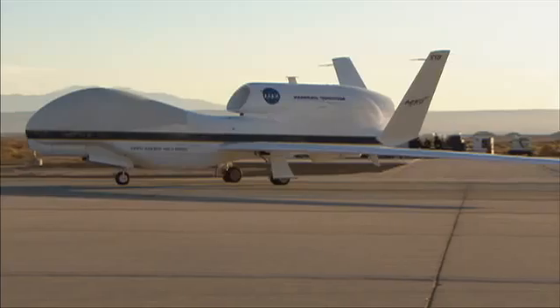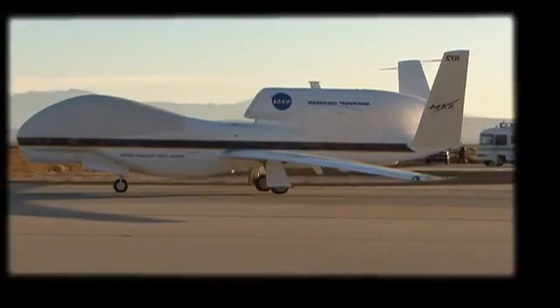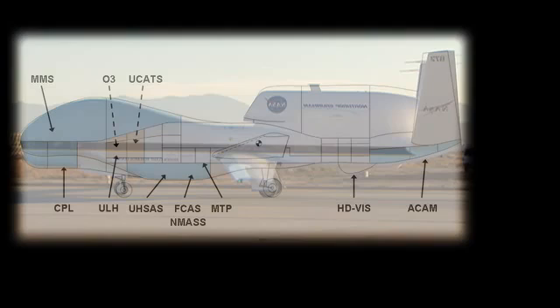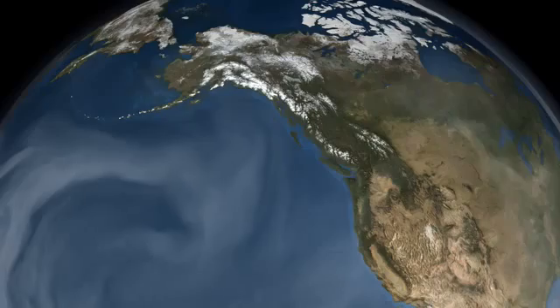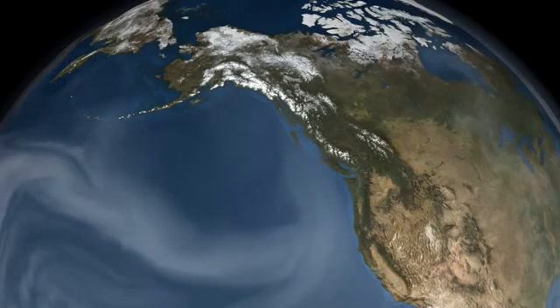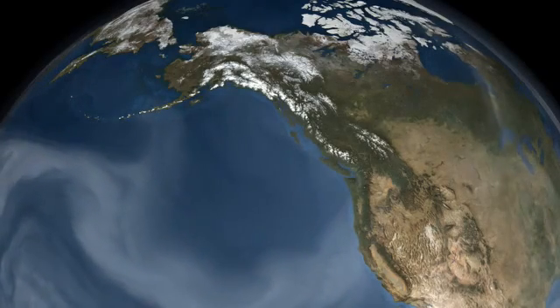The Global Hawk suite of instruments includes ten instruments from other NASA centers, from NOAA, and from universities. They've been measuring gases that show ozone depletion, and little tiny particles called aerosols that influence the stratosphere. So we're collecting some really nice information about ozone depletion. We're also measuring gases that are climate related — greenhouse gases — and accumulating very interesting information about these climate and ozone depleting substances.